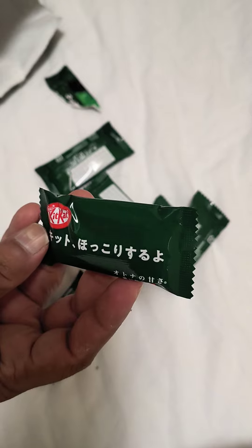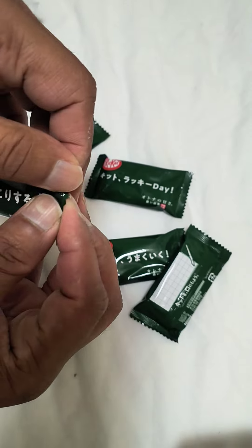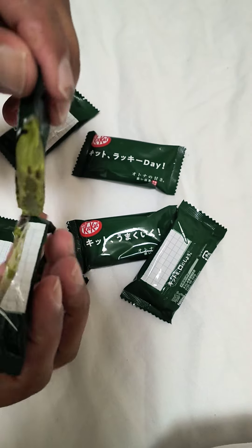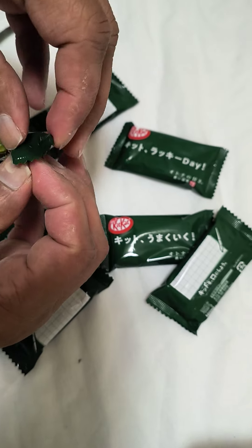I'll open one of these. Oh, it's summer here in Japan, so I think the chocolate is a bit melted.